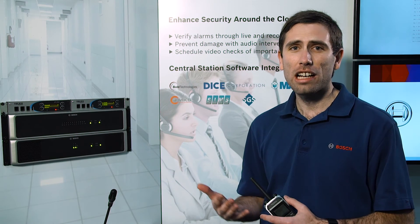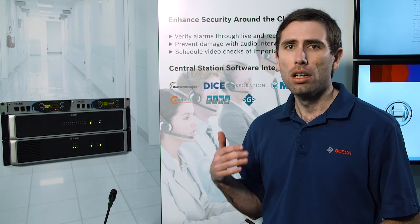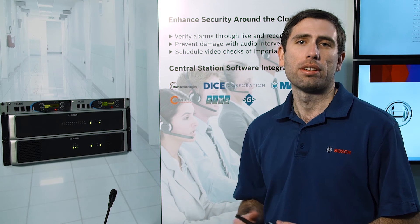The Bosch public address system is scalable from one or two zones all the way up to a large decentralized or centralized system for multi-site, multi-campus applications.